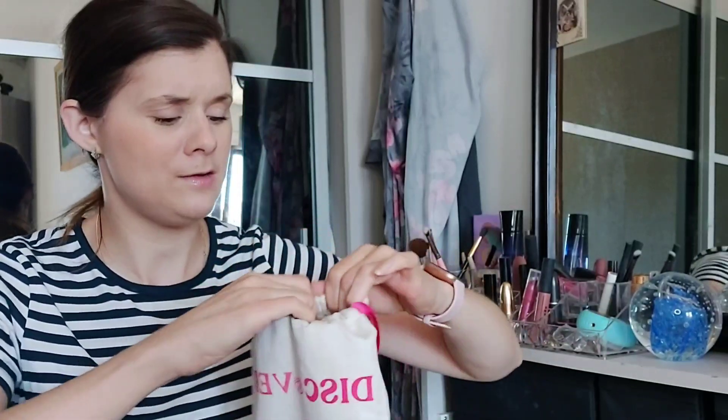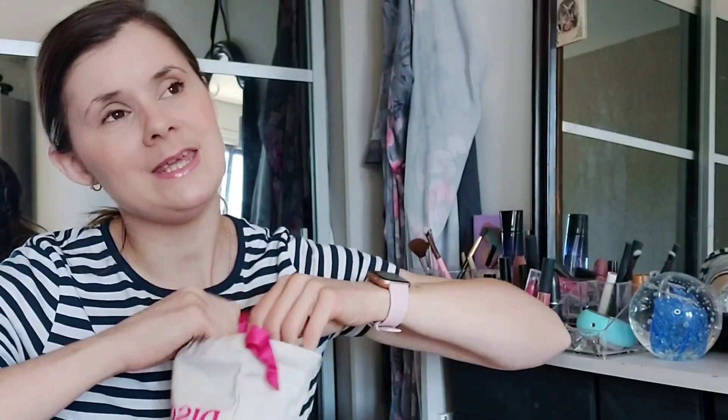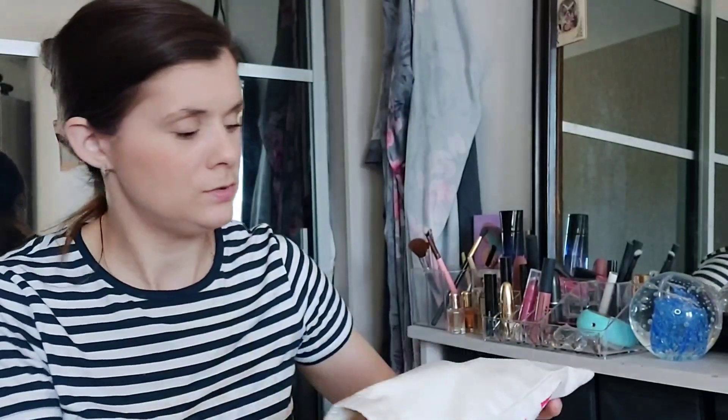Let's have a look and see what I picked — I can't actually remember myself. You always end up picking at the end of the month before, so I picked these the last week of May for June. I'm just going to put my hand in and see what I got.